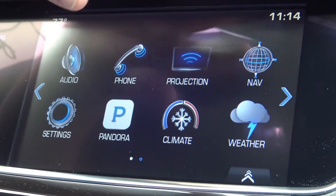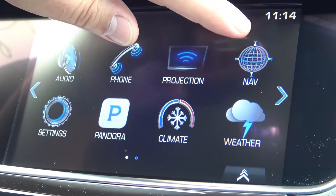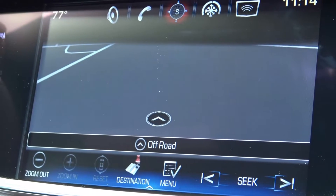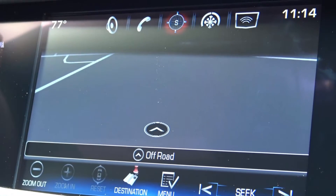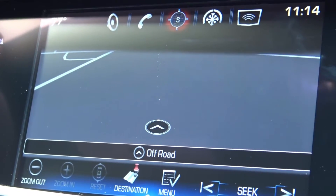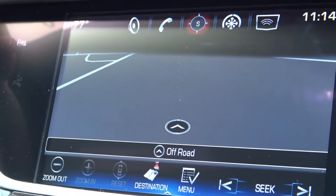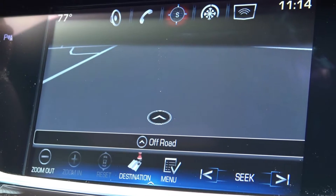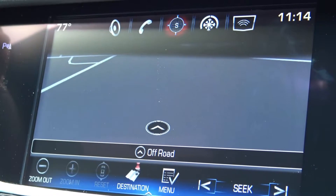Navigation is available through the all-new improved CUE system — the next generation CUE system. You hit navigation and there's your nav. One of the greatest things about the nav in the Cadillac XT5 is you can use voice recognition. By hitting this button, you can walk yourself right through to directions to where you want to go.